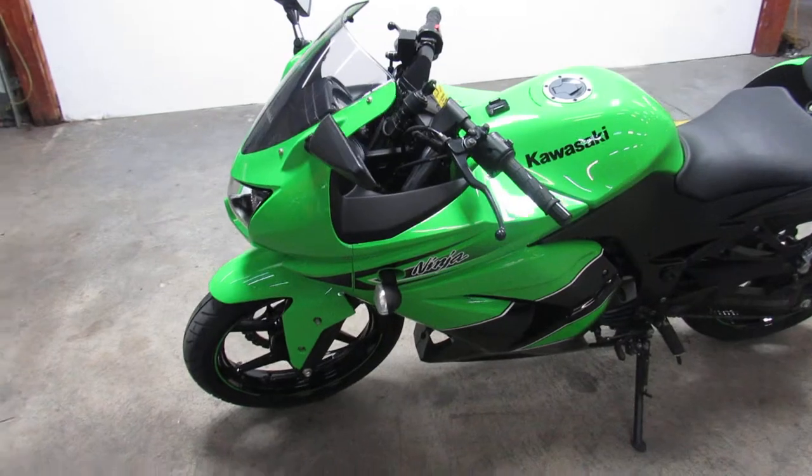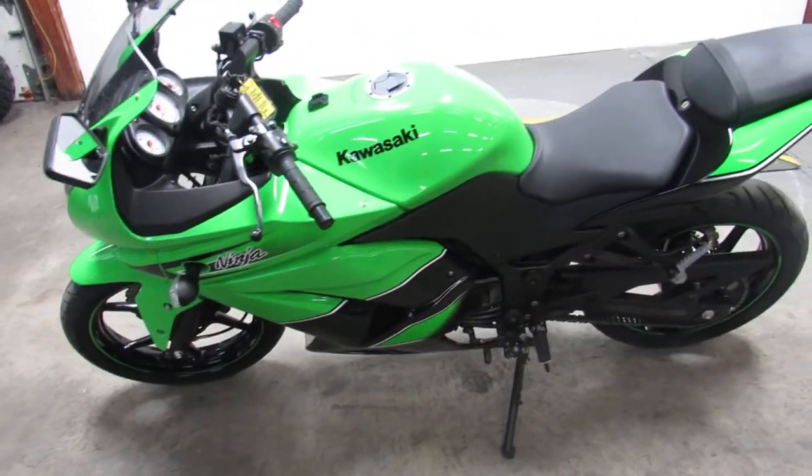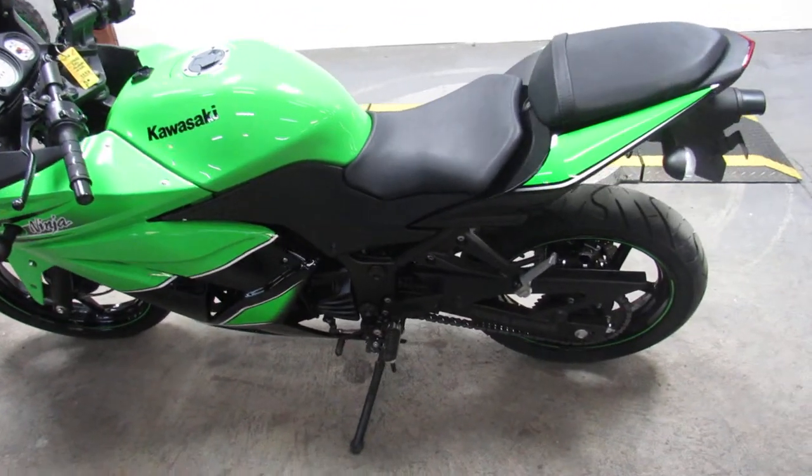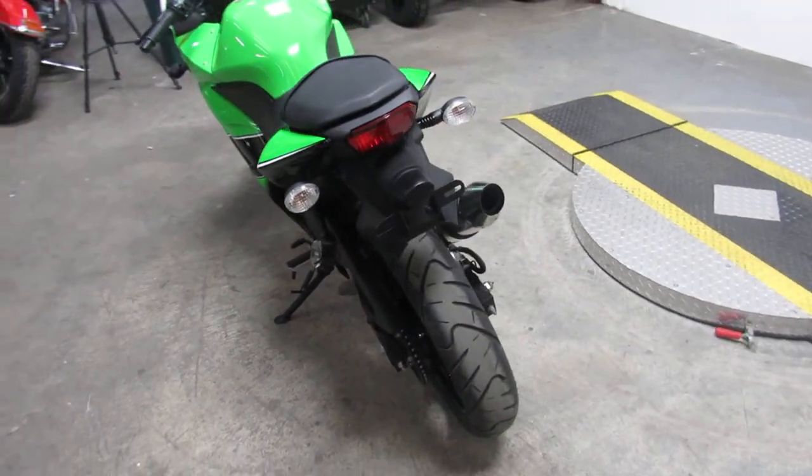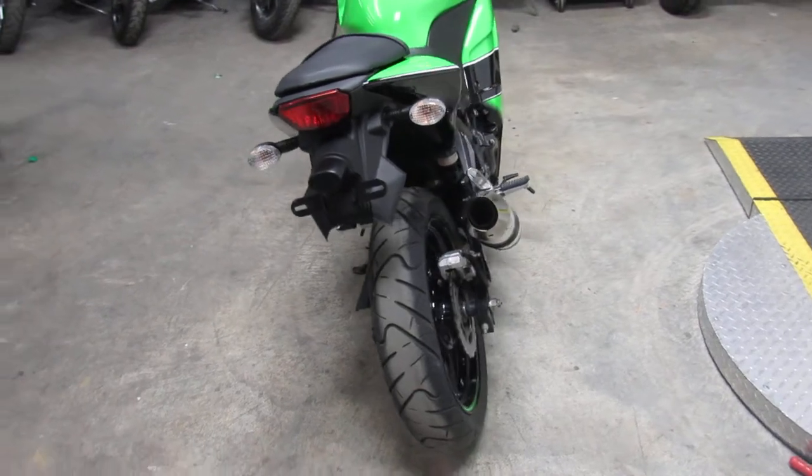This bike's not even broken in yet — 2,159 miles. As you guys can see, nice clean bike. We got this thing priced right at $29.99. It comes in the Kawasaki Racing Green. This thing's in mint condition.